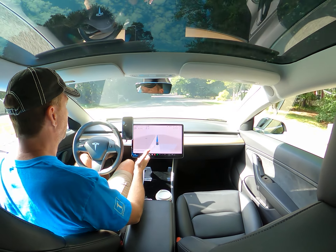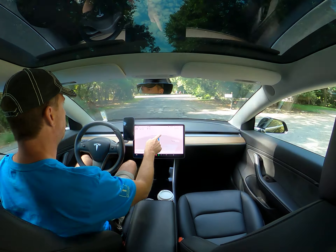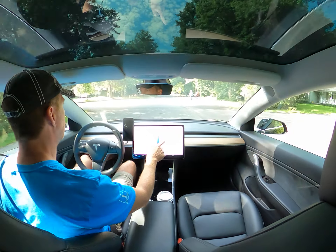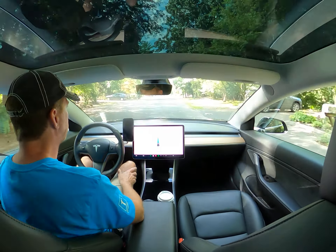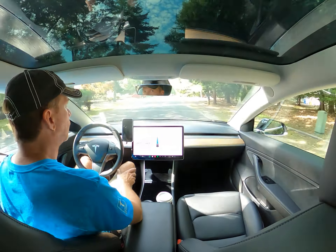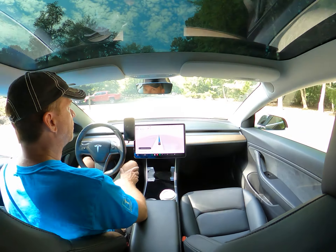A couple more people in the road up here. Just making sure it's going to go around them — it's identified them there, you can see the two walking. So far so good.